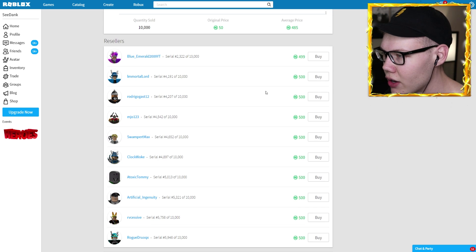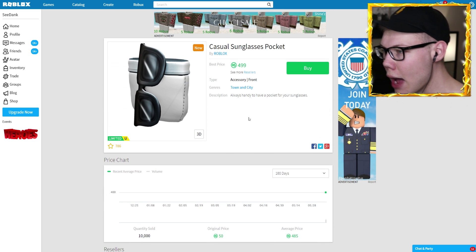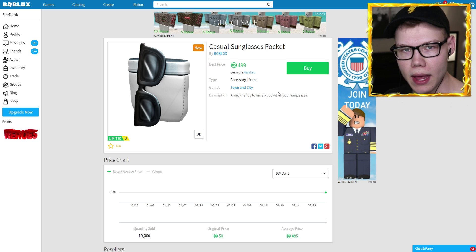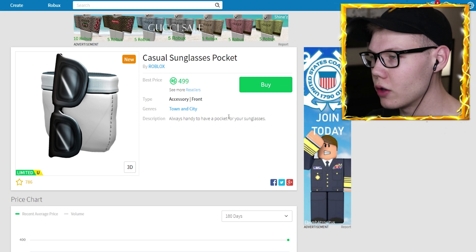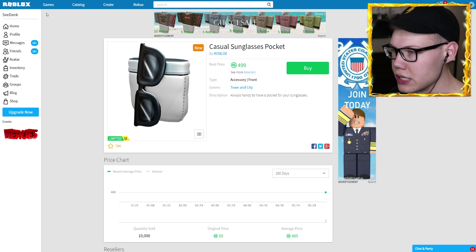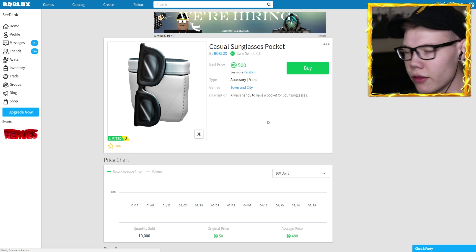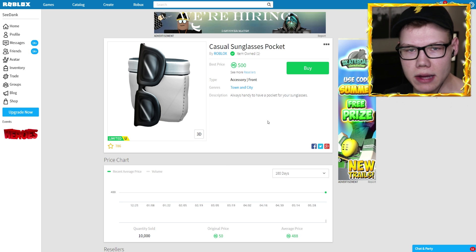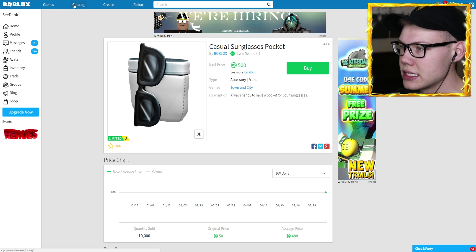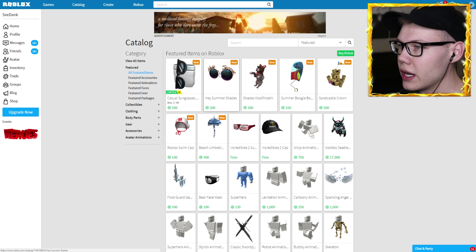It's 499 Robux — it's a limited item. I don't know how much it was when it initially came out. The original price was 50?! Wow, I'm getting it at 10 times the price right now, are you joking? All right, you know what, let's go ahead and buy it. Oh gosh, now I have to refresh — it's going to cost 500 now. Another Robux? Roblox, I can't afford this! Just kidding — we got ourselves the casual sunglasses pocket.